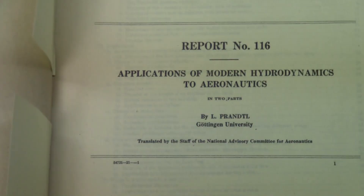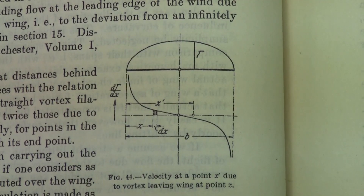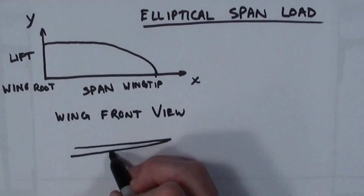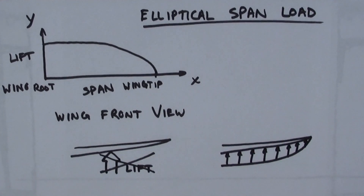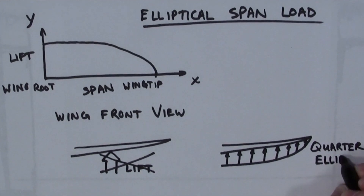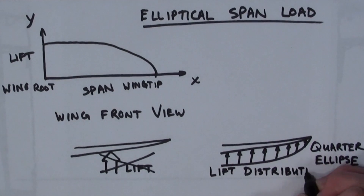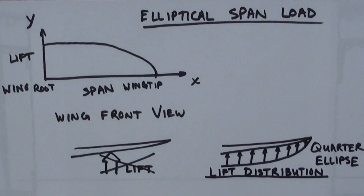In 1925, Ludwig Prandtl derived the first way to minimize drag. His solution was the elliptical span load. A wing doesn't produce all of its lift in one place — rather, it produces a little bit of lift everywhere. Prandtl determined how much lift should be produced at each location along the wing. Visually, his solution was a quarter ellipse, where the most lift was at the root of the wing and tapered to zero at the wingtips. More than 85 years later, this is still the solution we use when designing aircraft.